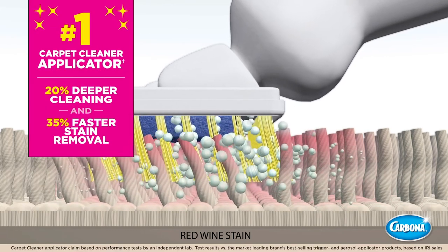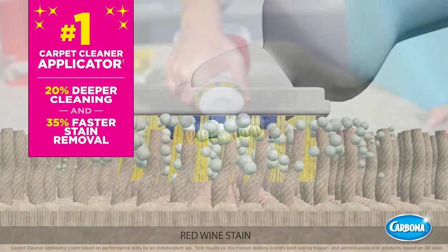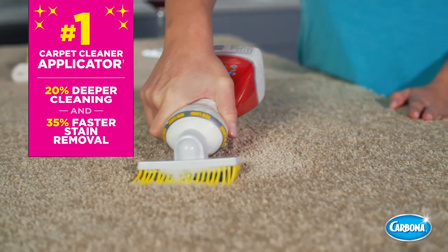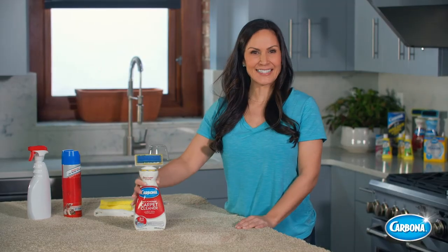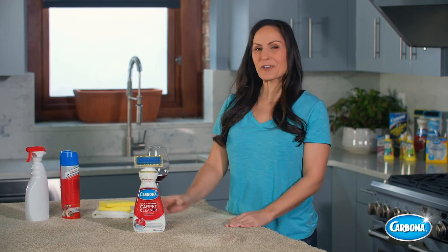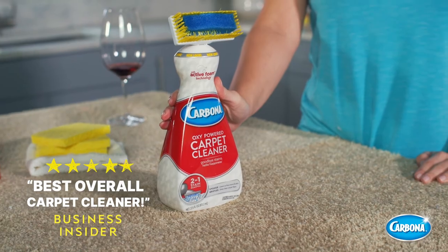In fact, Carbona's applicator is lab test proven as the number one carpet cleaner applicator, which cleans 20% deeper and 35% faster than the market-leading brand. And look, our stain is out! In addition, Carbona carpet cleaner was recently awarded Best Overall Carpet Cleaner by a leading publication.